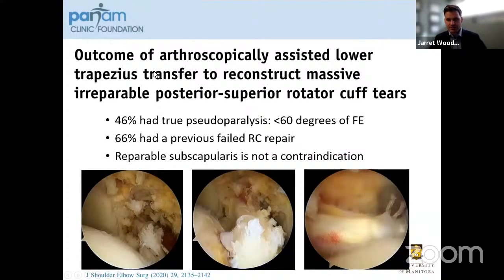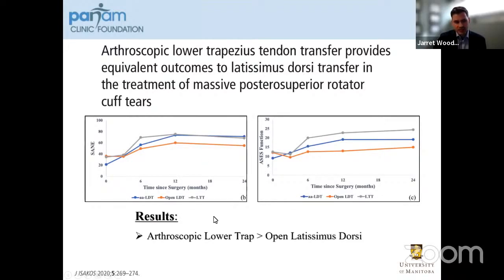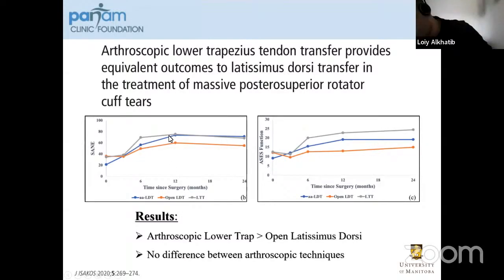It's worth noting that these are very severely damaged shoulders — 46% had true pseudoparalysis with less than 60 degrees of forward elevation, two-thirds had a previous failed rotator cuff repair, and an irreparable subscapularis is not a contraindication. Here's an example where the subscapularis was retracted to the level of the glenoid. After a 270-degree release, it now has good mobility out to the lesser tuberosity and is repaired in place. You have to put the arm up into abduction and external rotation to hook your lower trapezius transfer in, and I directly watch this under arthroscopic visualization as you bring it up into external rotation to ensure that the subscapularis repair is robust. Arthroscopic lower trapezius transfers provide equivalent outcomes to arthroscopic latissimus dorsi, and both show improvement over the original open technique at 24 months.